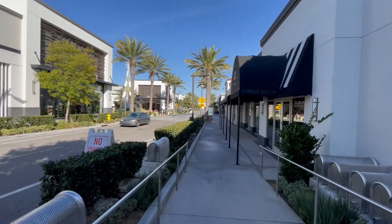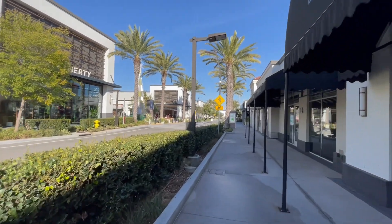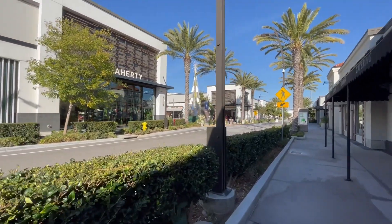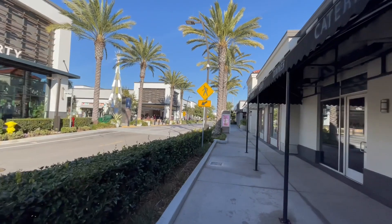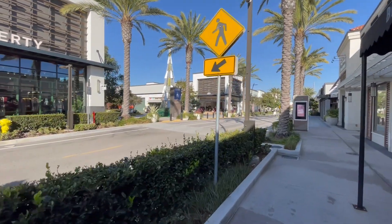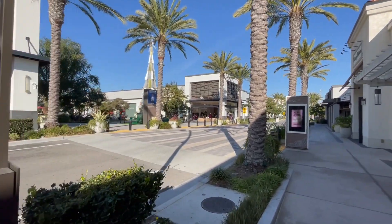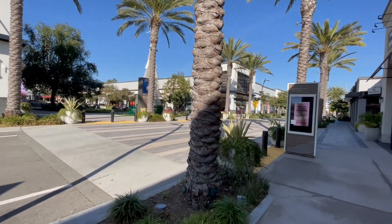This place is unrecognizable. Just a few years back, it was a different place with shops on one side, on my right side, and a big shopping mall on the left. Now, a few garages were built to accommodate visitors.